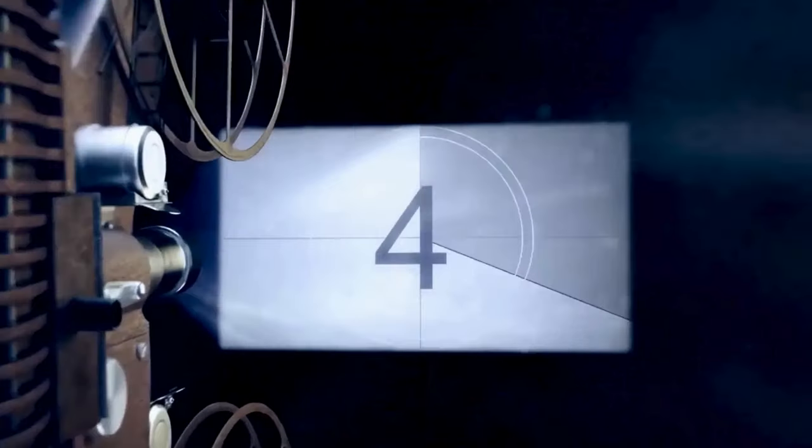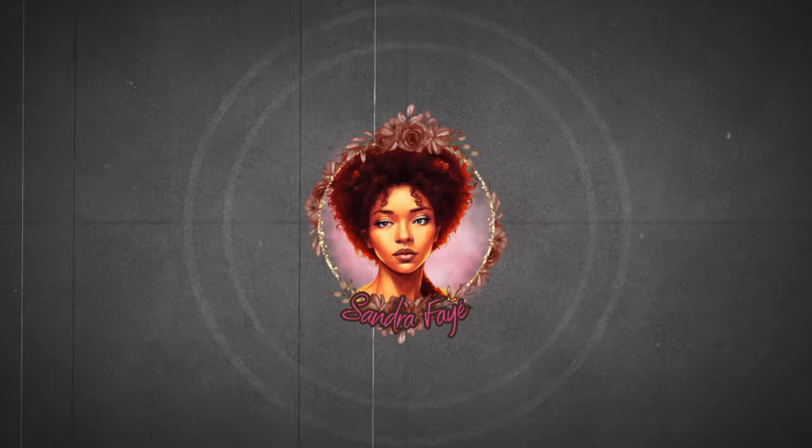Stay tuned to find out how you can win a mystery box curated by your girl. Hello everyone, my name is Sandra and thank you so much for tuning in.